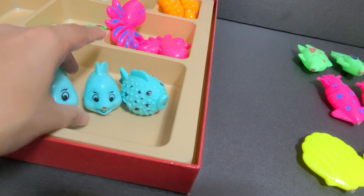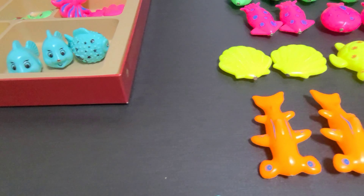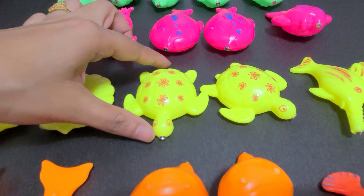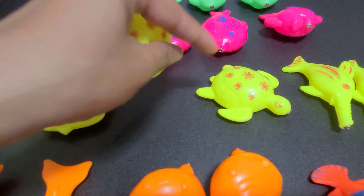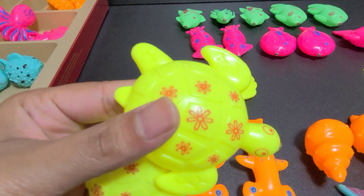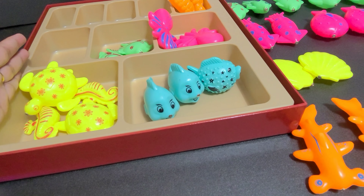So we will put them here in the blue box. Now let's move on to turtles. Sea turtles. Do you know sea turtles can swim very fast? Put the sea turtle here in the yellow block.